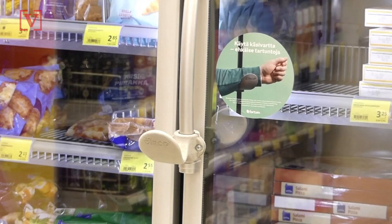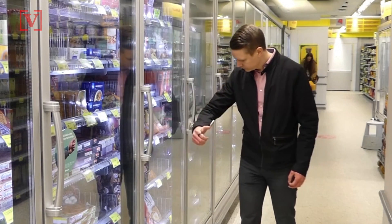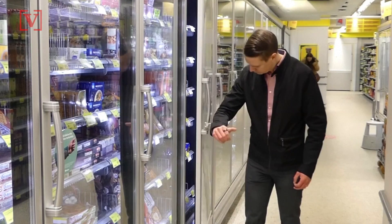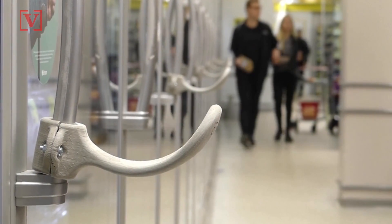Customers seemed happy with the hands-free door handles. Shoppers liked the way their arm fit in the nook, the ease of operation, and functionality. One customer even mentioned how people with disabilities could use it, since it doesn't have a grip feature like other door handles.